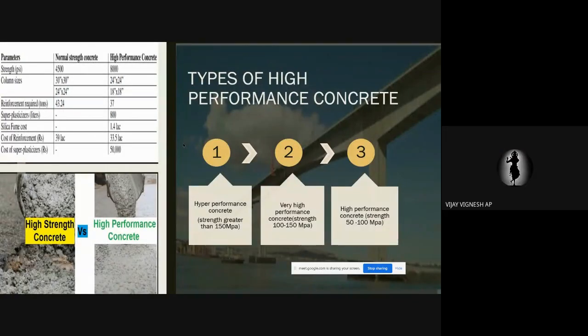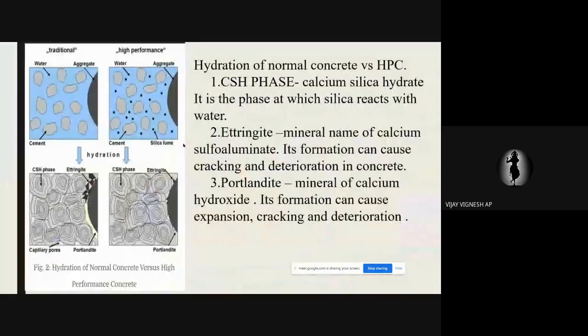Ettringite formation — this was studied in the second unit under ASR, alkali-silicate reaction, also known as alkali-aggregate reaction. The related phenomenon is DEF — Delayed Ettringite Formation — which is one of the problems that leads to cracking.